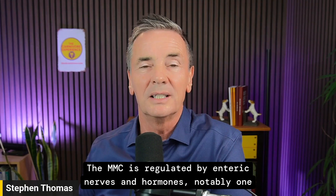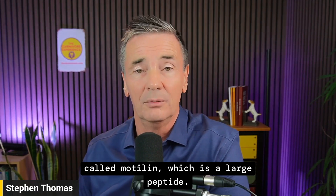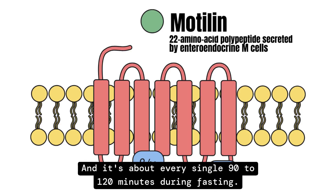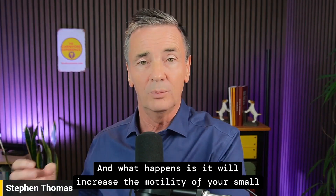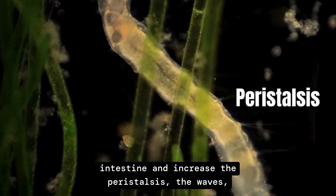The MMC is regulated by enteric nerves and hormones, notably one called motilin, which is a large peptide hormone. About every 90 to 120 minutes during fasting this cycle reoccurs, increasing the motility of your small intestine and increasing peristalsis — the waves.